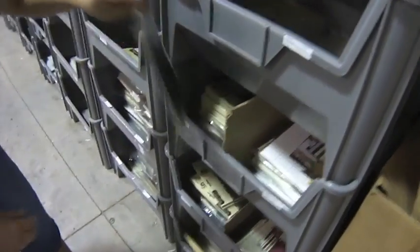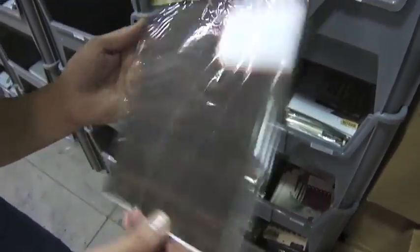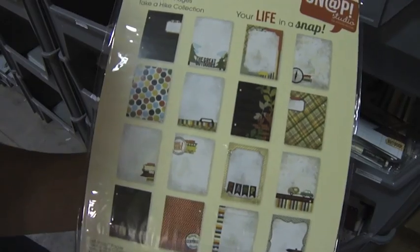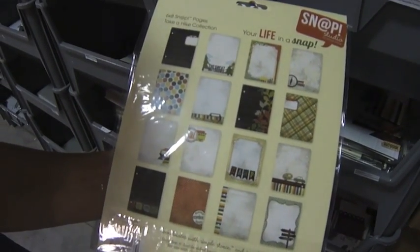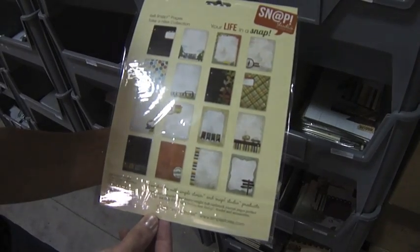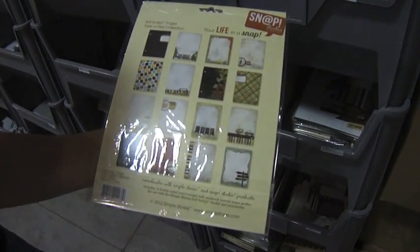The first is Five Simple Stories, and the first is Take a Hike journal inserts. There are 16 different pages — sorry, eight double-sided sheets.